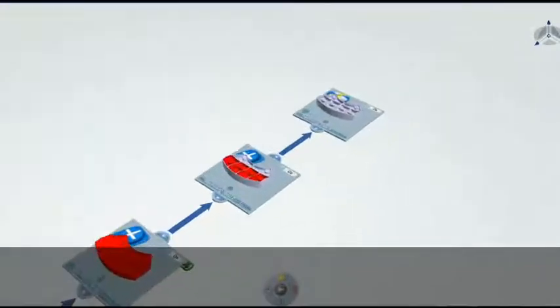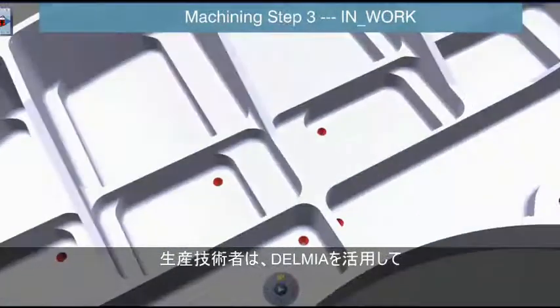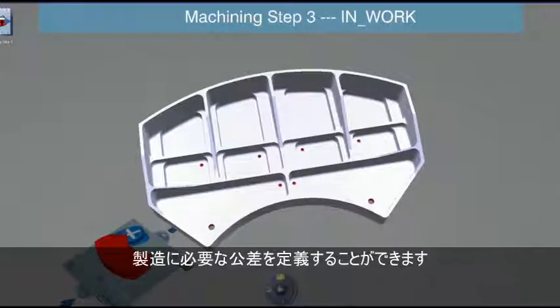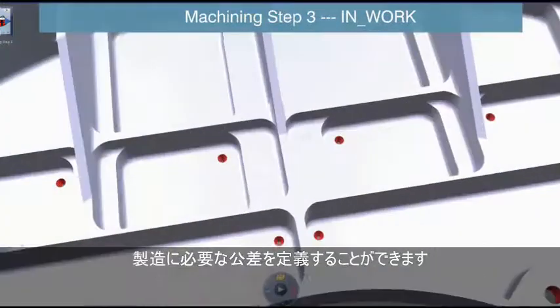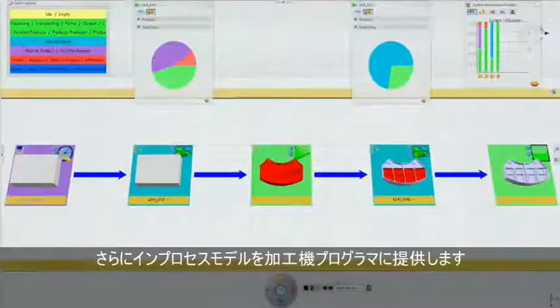Manufacturing engineers can leverage Delmia fabrication to create the critical geometrical and dimensional tolerances needed for manufacturing, and deliver in-process models to help machine programmers.